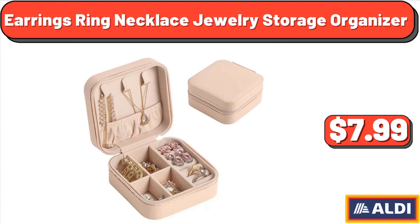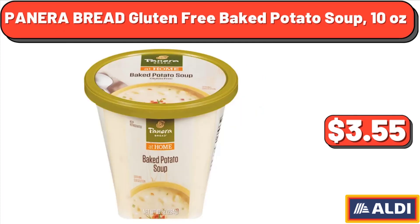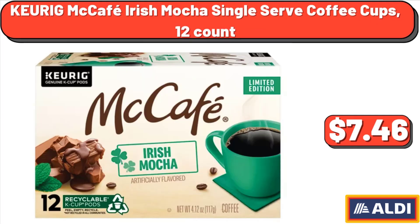Earrings, ring, necklace jewelry storage organizer, $7.99. Panera Bread gluten-free baked potato soup, 10 ounces, $3.55. Keurig McCafe Irish mocha single-serve coffee cups, 12 count, $7.46.